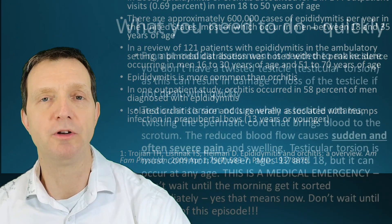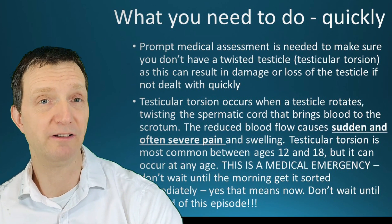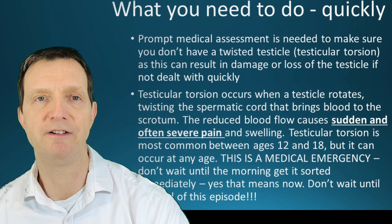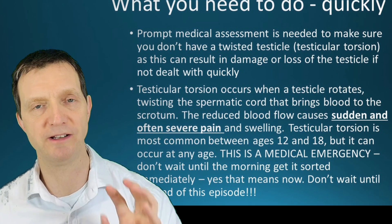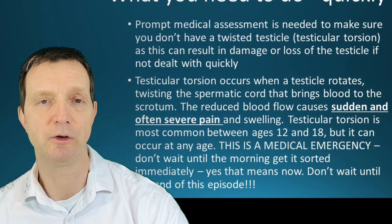What's very important — if you're watching this video thinking you have sudden onset pain in your testicles and you're not sure if this is epididymal orchitis — it needs prompt medical review to make sure you don't have testicular torsion. A twisted testicle can result in permanent damage and even loss of the testicle if not dealt with quickly.